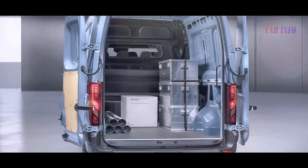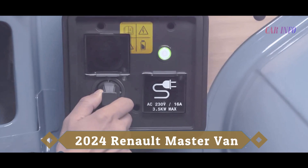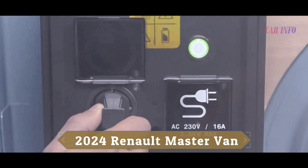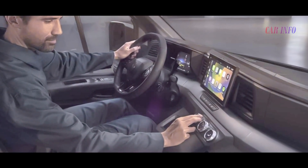But the innovation doesn't stop there — Renault is planning a zero-emission variant with a hydrogen fuel cell setup, promising even more sustainable solutions. With 20 driver assistance systems, bi-directional charging, and 20 body and wheelbase configurations, the Master is designed to meet diverse needs.